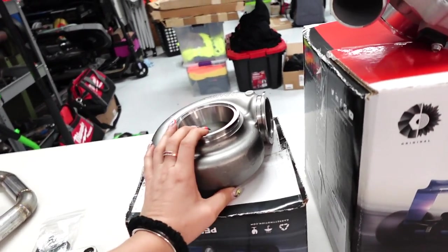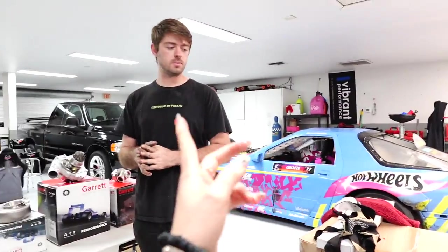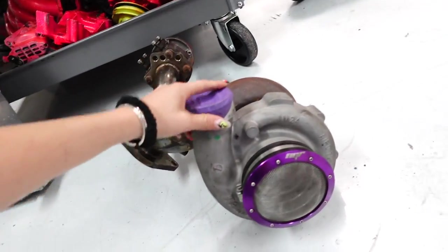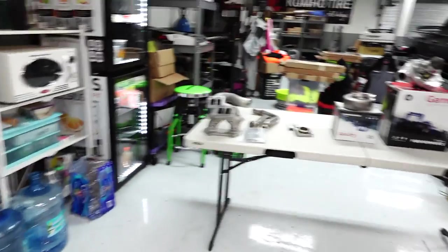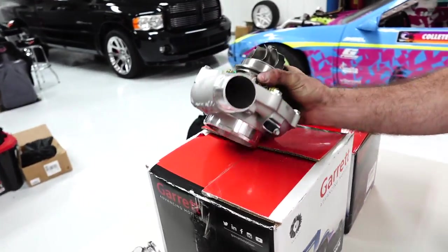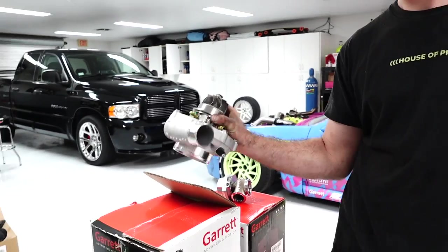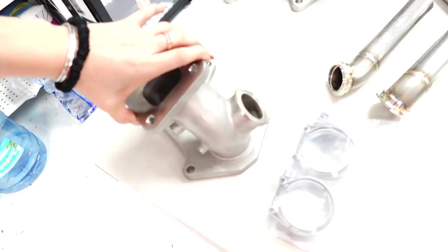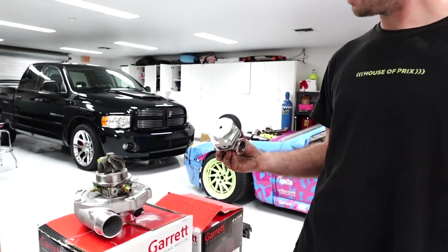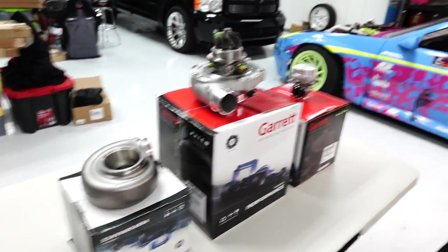For AR, we have a 1.01 that we're going to be trying out compared to the previous one on the car, which was a 0.95. We had the old GTX 4088 on the car, so we're going from the GTX 4088 to a G35-900 setup, which should be a lot better, a lot more responsive, and obviously a newer turbo. I'm really excited to see what ultra-responsive rotary power feels like. This should be the most responsive setup that we can safely run on our two-rotor. With this setup we do have dual wastegates, and within the past year Garrett has come out with their own fancy wastegates - we're going to be throwing those on our setup as well.